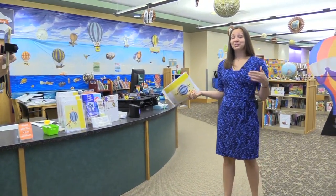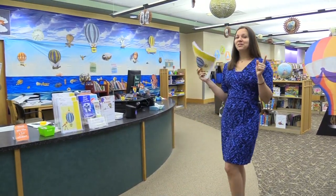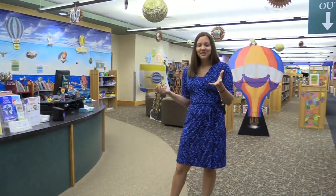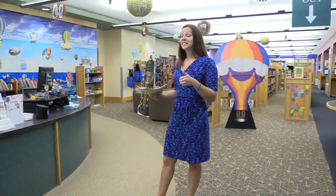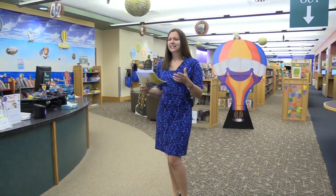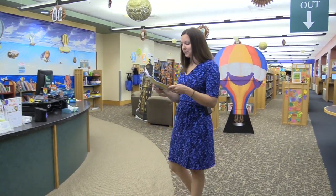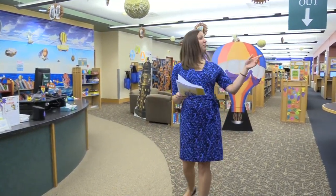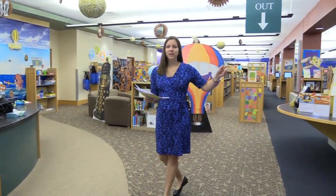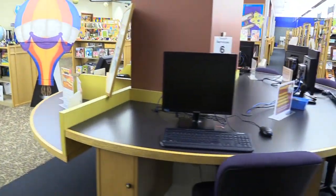You'll also notice our decorations. Our teen volunteers help us register for the summer reading program. We have a theme of that steampunk feel because we're doing Reading by Design. Both the adults, teens, and kids are focusing on that STEAM/STEM idea of science, experimenting, and having fun. That's what the library is all about — lifelong learning. We also have printers here that you can print from if your computer at home breaks down.